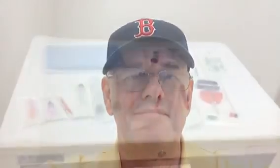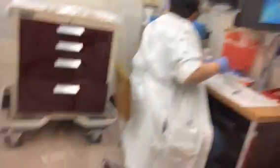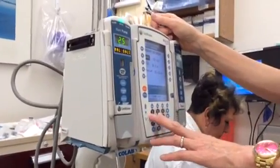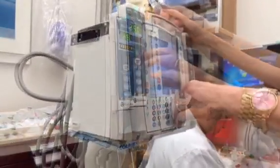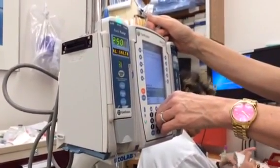Now we're in the exam room getting ready for the bone marrow biopsy. Here's all the stuff they're going to be using during the procedure, and there is my support staff getting my medication before the bone marrow biopsy. Gonna be in la-la-land for a little bit — thank God.